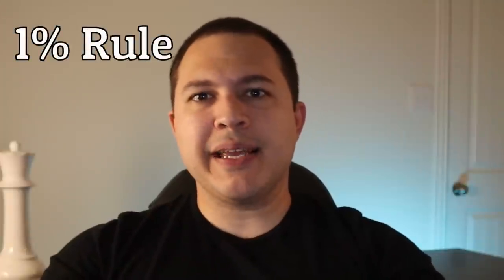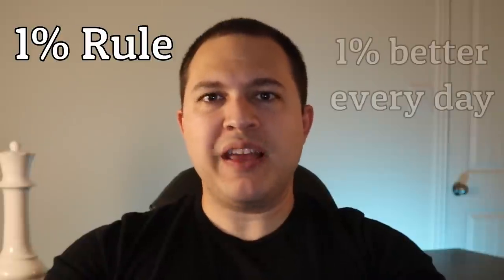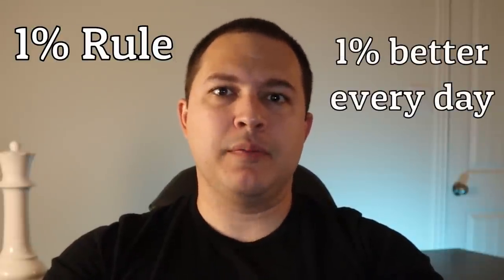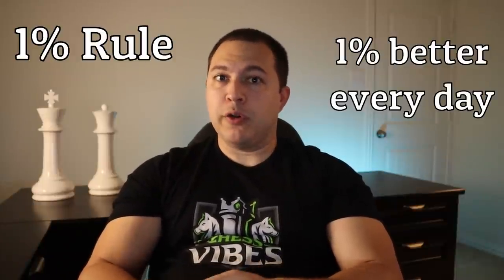That being said, just because we can learn all these principles and concepts doesn't make chess easy, and that is where the 1% rule comes in. The 1% rule basically says that if you want to master something, you should try to get 1% better every single day. Just keep doing that, and eventually if you stick with it long enough, you'll become a master at whatever you're learning.